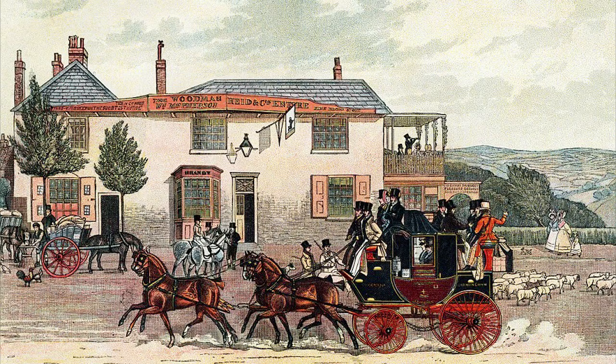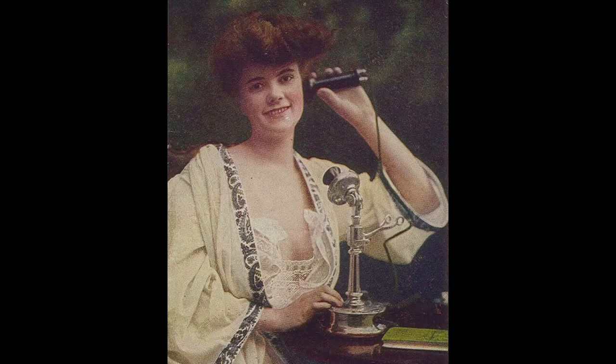Instead of personally delivering a message, you could — and still can of course — write a letter and put it in the mail. That was the standard way of communication around the world for centuries. Even after the introduction of the telephone, the exchange of letters remained very common.